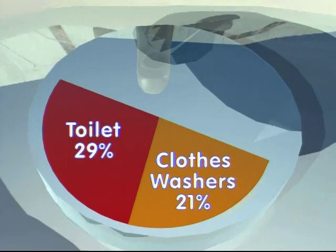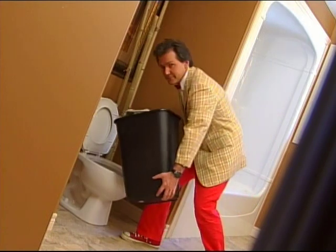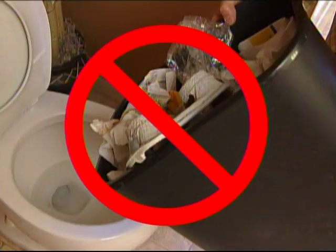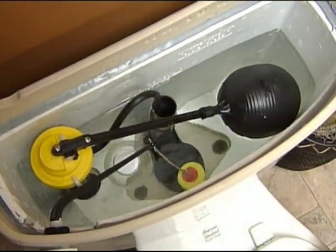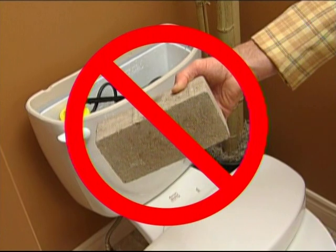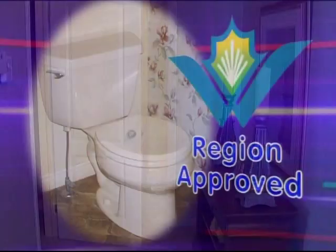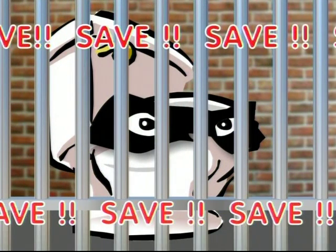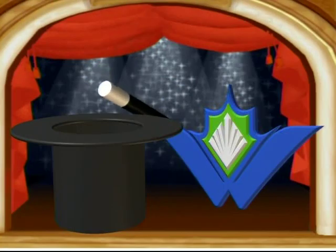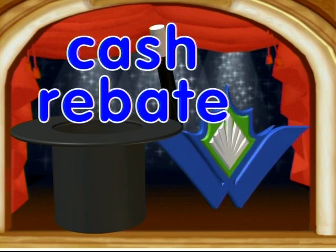Followed by clothes washers, faucets, and showers. So here are some toilet tips. Avoid using the toilet as a garbage can — keep tissues and other refuse in the waste basket. Take an empty shampoo bottle, fill it with water, and put it in your toilet tank; you'll use less water for each flush. Never use a brick as a water dam, because it may crumble and cause plumbing problems. Best of all is to replace your water-guzzling toilets with a new 6-liter region-approved model. And as part of the Region of Waterloo's Toilet Replacement Program, you could qualify for a cash rebate!